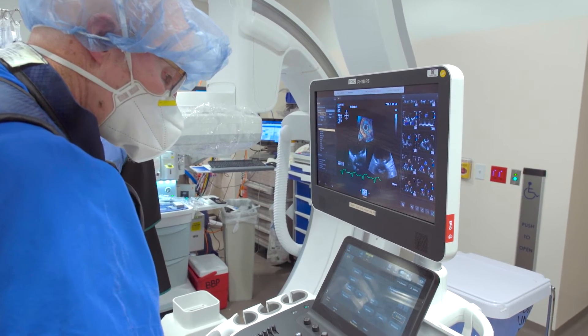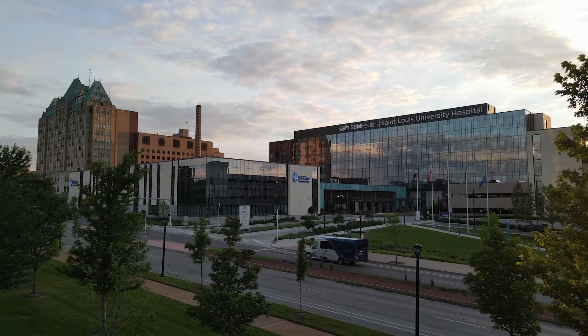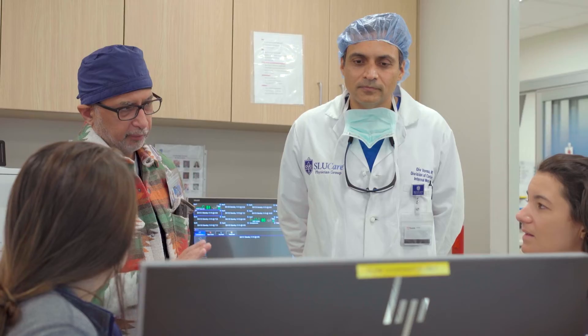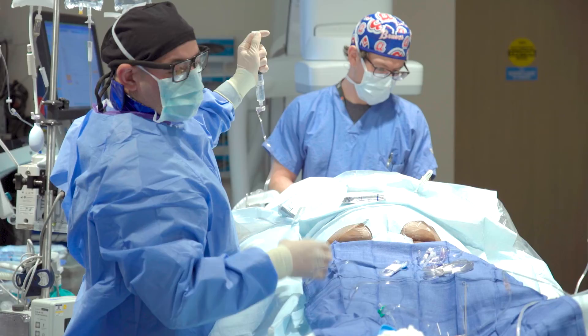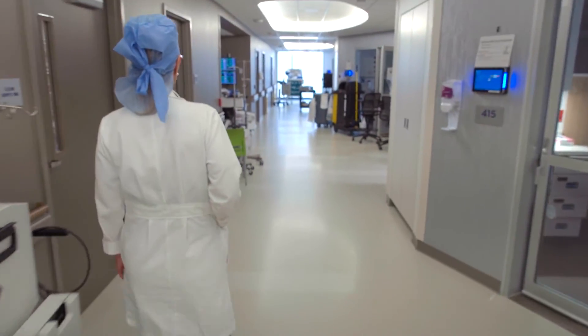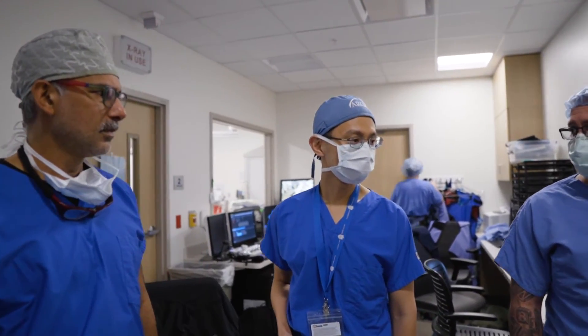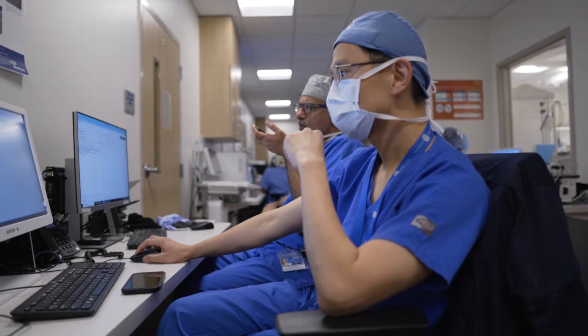Everything we do in our practice is aimed to accomplish one of two things: to help patients live longer, and to help patients live better. I like to think that the ultimate product of healthcare is time. The two questions in my mind are: how can I help this patient live better, and how can I help this patient live longer? At SLU, we are experts in providing complex clinical care — especially for patients who cannot be taken care of at other facilities. We have a world-class new hospital with extremely strong nursing staff, a highly trained cath lab staff and OR staff, and our physicians are among the best in the world.